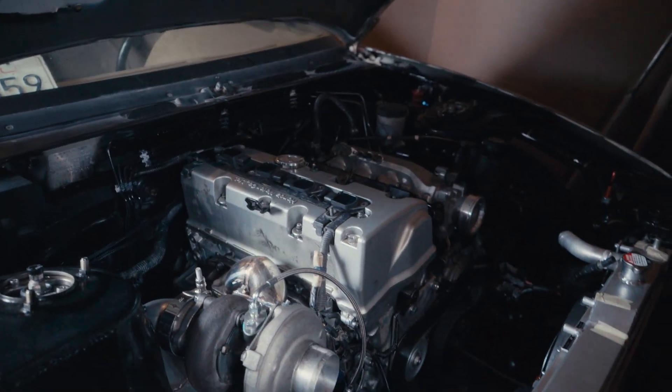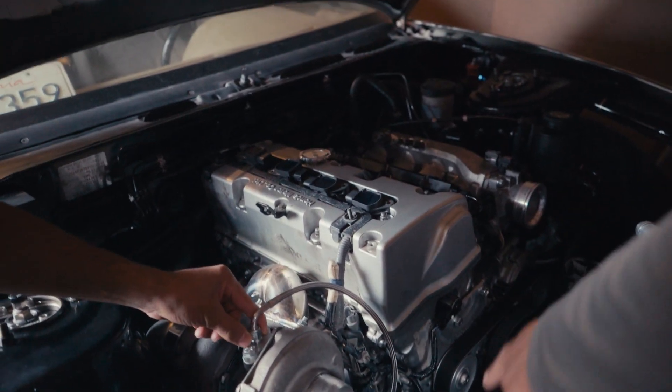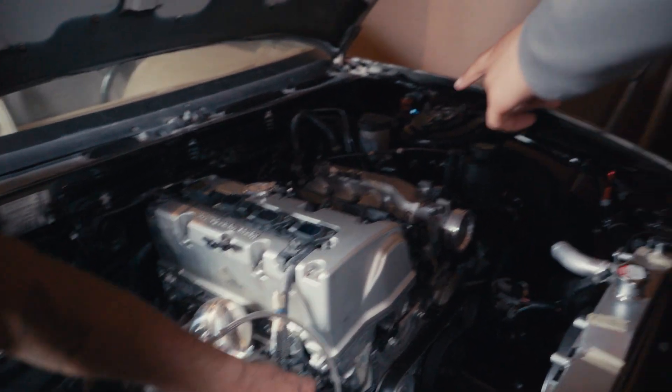I think it's the last time we've been here. There's fans in here. Turbo line is on there, oil line, oil pressure line. Damn, lots of progress.